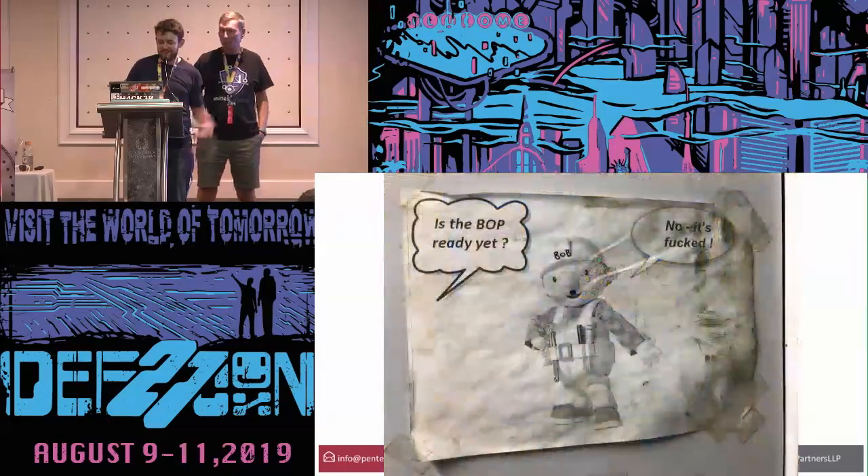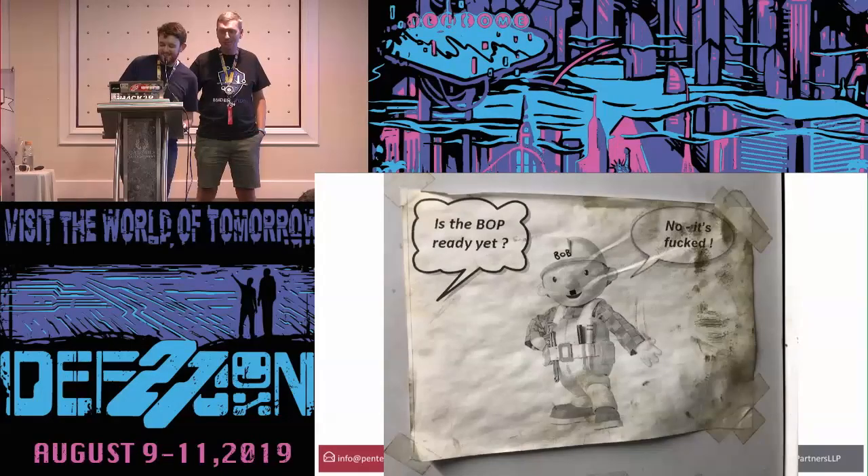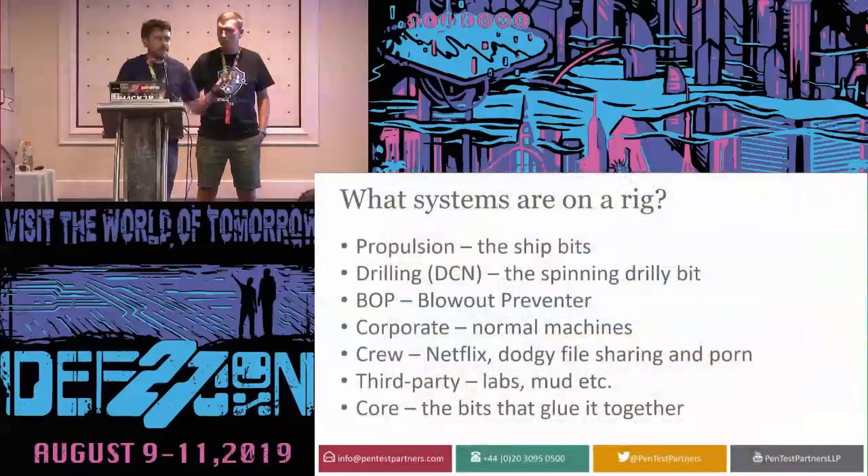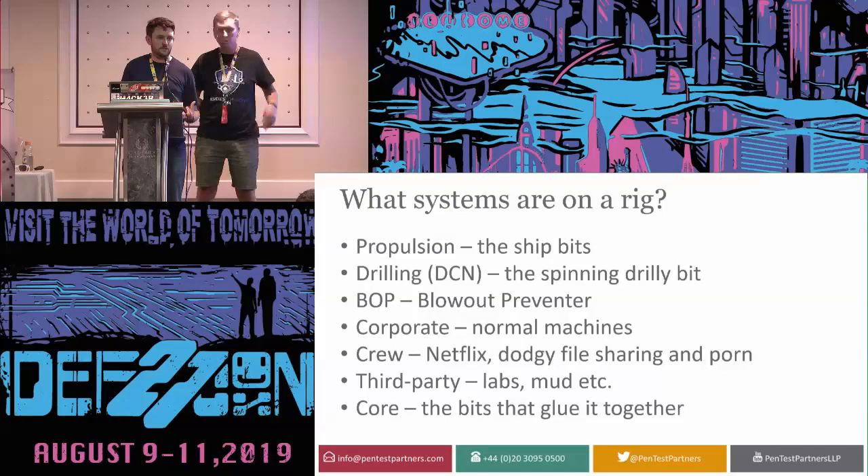There's a lot of third-party stuff on the same vessel. When drilling, you pump something called mud down the drill string that brings rock bits back up, and another company on the vessel deals with this — there's a Cement Lab and Mud Lab. So across the ship you've got propulsion, the Drilling Control Network, the BOP, a corporate network, a crew network, and third-party lab networks — all connected through core networking equipment.